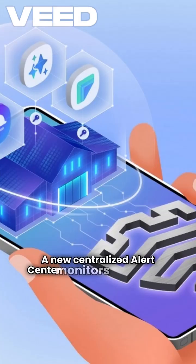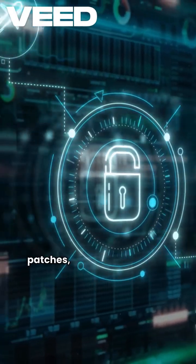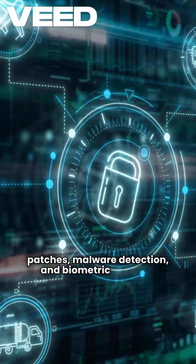A new centralized alert center monitors and notifies users about real-time access to sensitive resources. It also keeps track of outdated security patches, malware detection, and biometric settings.